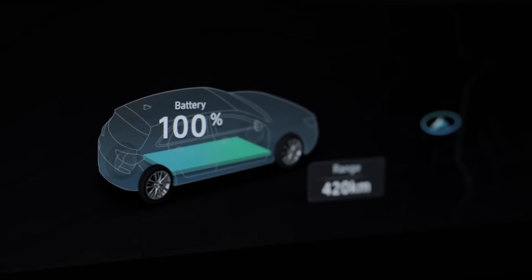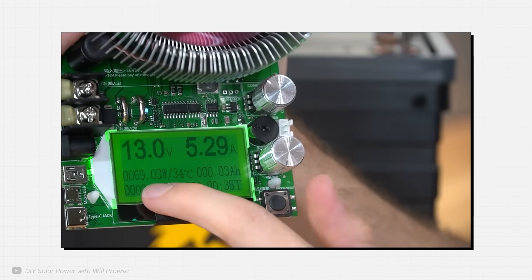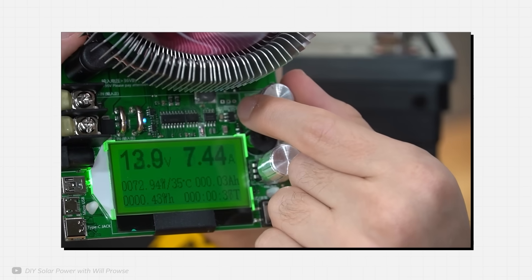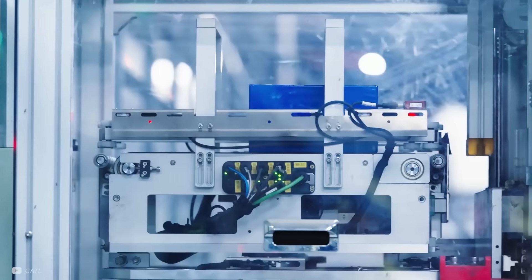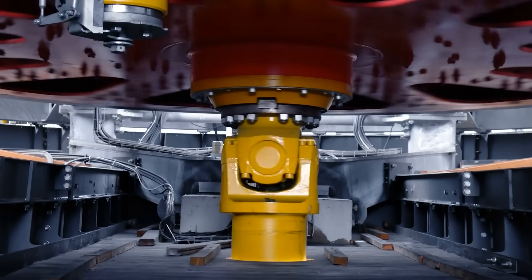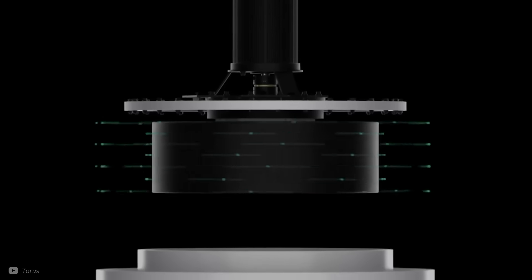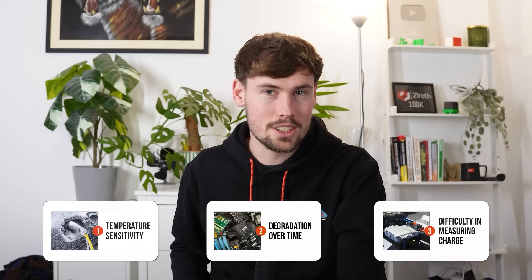The third tricky problem is that with a lithium-ion battery when it's operating, you can't easily tell how much energy is left within it. There are ways to estimate it with computer algorithms, or you can perform tests when it's not in operation — but these are modern discoveries. Getting a good idea of the energy in a mechanical flywheel battery is as easy as just measuring its speed. You can see the appeal of a mechanical battery that could operate in space without any of these challenges.